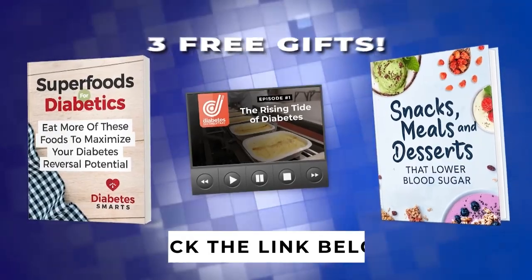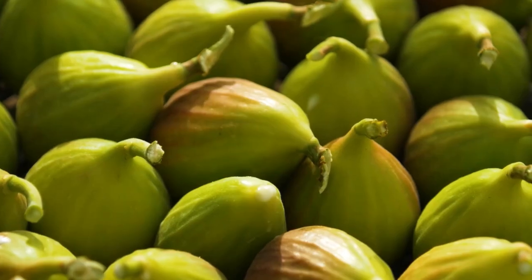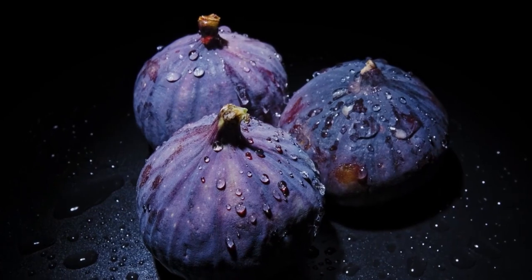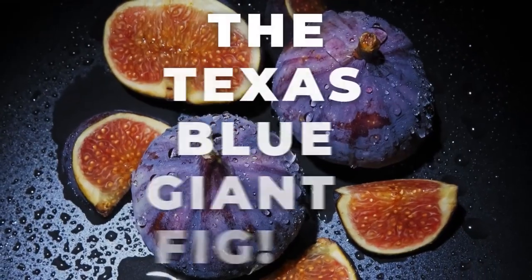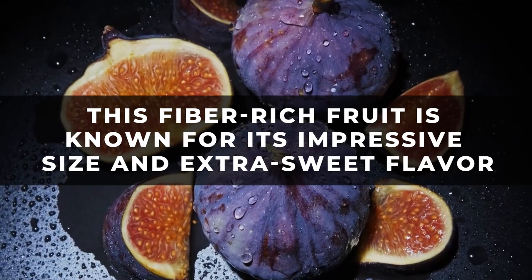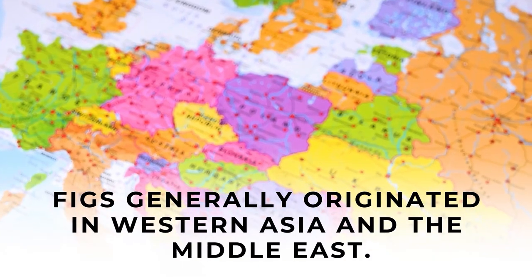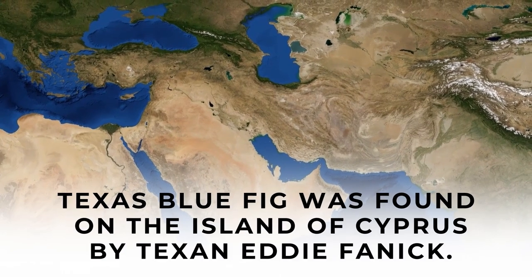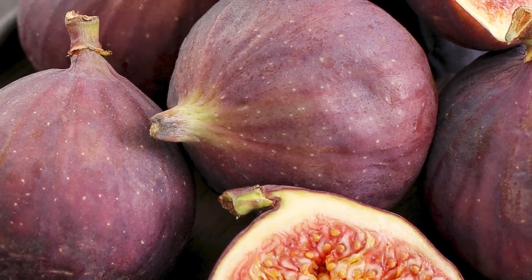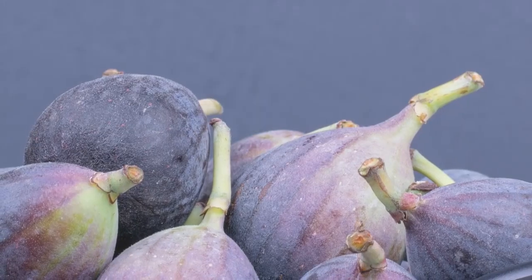Let's get back to the list with Number 2 — Blue Figs. Figs come in many varieties, and you can even find some unique oversized blue varieties. Everything is bigger in Texas, including the Texas Blue Giant Fig. With a purplish-blue skin and amber flesh, this fiber-rich fruit is known for its impressive size and extra-sweet flavor. While figs originated in Western Asia and the Middle East, the Texas Blue Fig was found on the island of Cyprus by Texan Eddie Fanik. That's why you may also see large blue figs classified as Fanik's Blue Giant Fig.